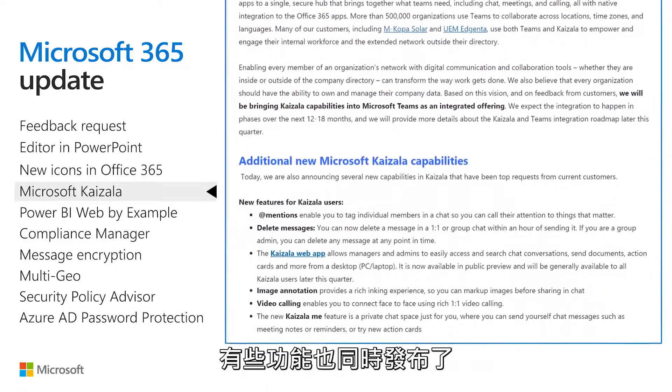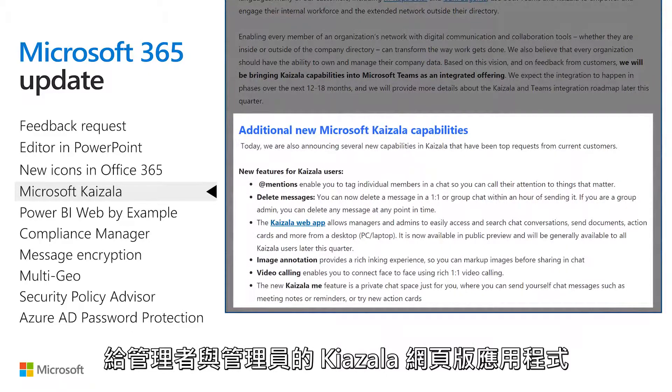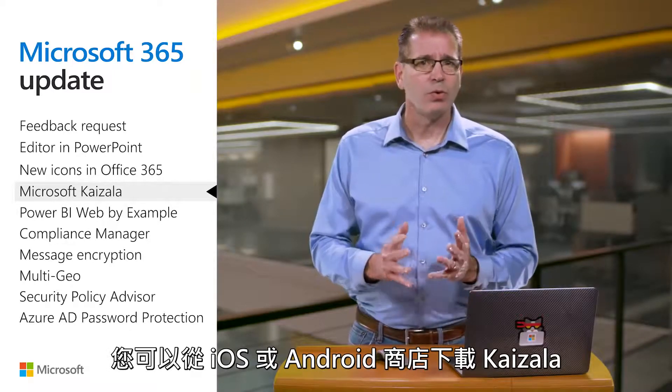Finally, a bunch of new capabilities were also announced, including app mentions, a Kaizala web app for managers and admins, and video calling. Get started by downloading Kaizala from the iOS or Android store.